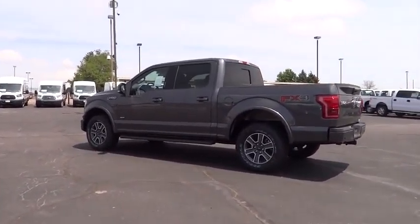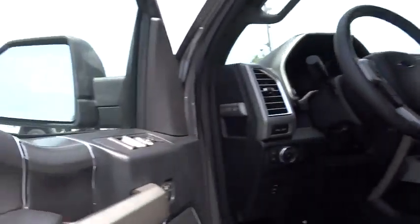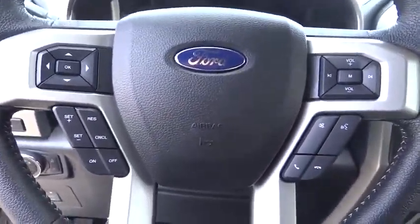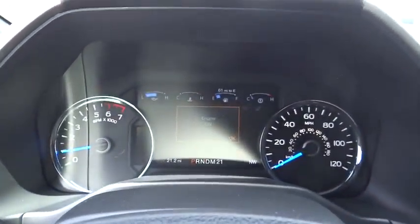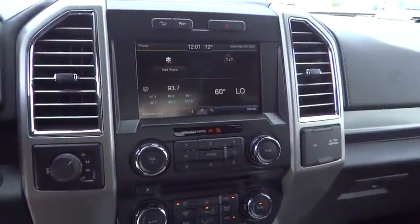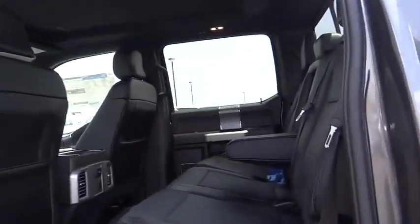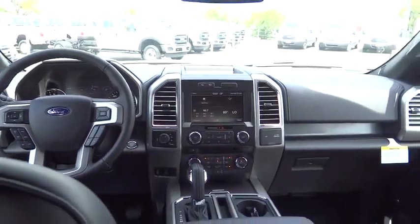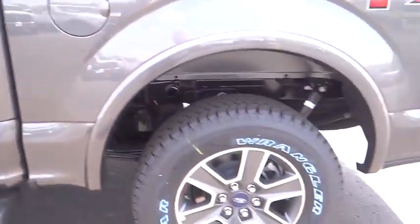This vehicle offers reliability and good looks at a great price. So come in and take a test drive today. This vehicle is out there. Thank you.